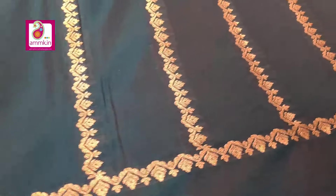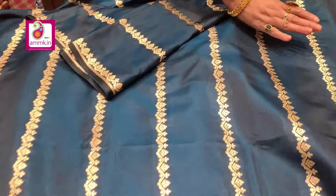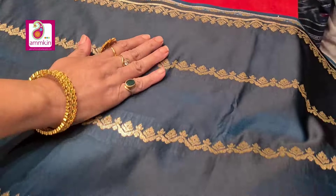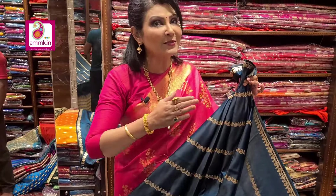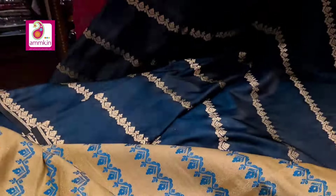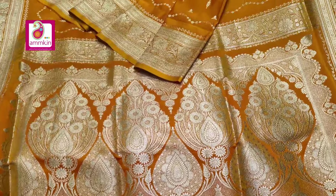Absolutely new arrival Banarasi collection which is full of golden stripes. You can see the body is slick and highlighted from the golden stripe double tone color. The blouse is absolutely different — contrast blouse piece highlighted. This collection has more color options and the price is ₹5060.